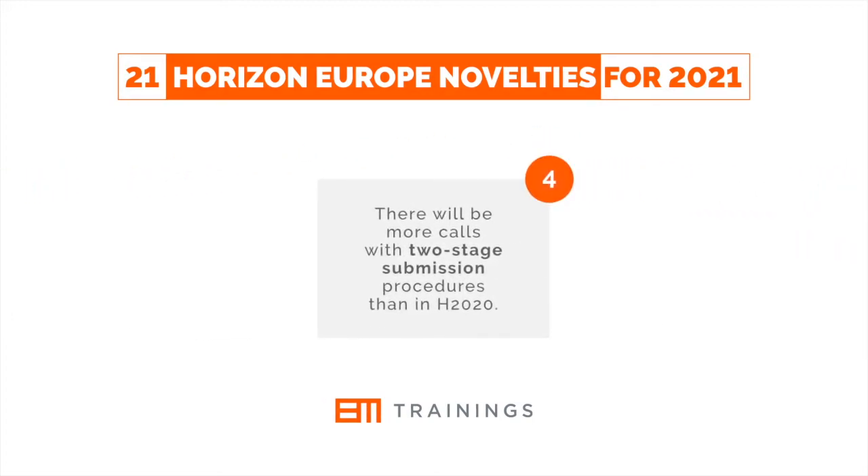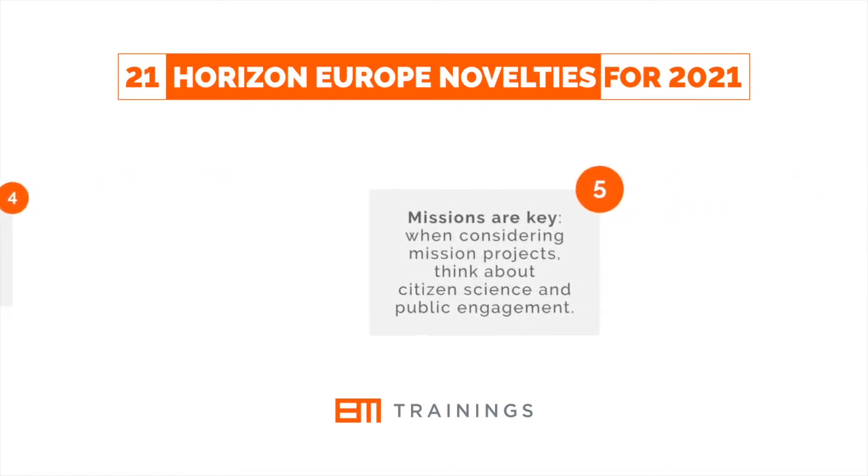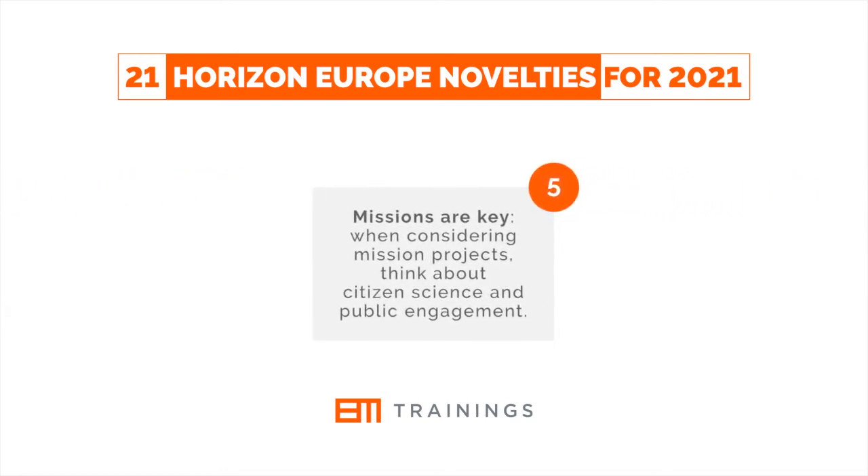There will be more calls with two-stage submission procedures than in Horizon 2020. Missions are key. When considering mission projects, think about citizen science and public engagement.